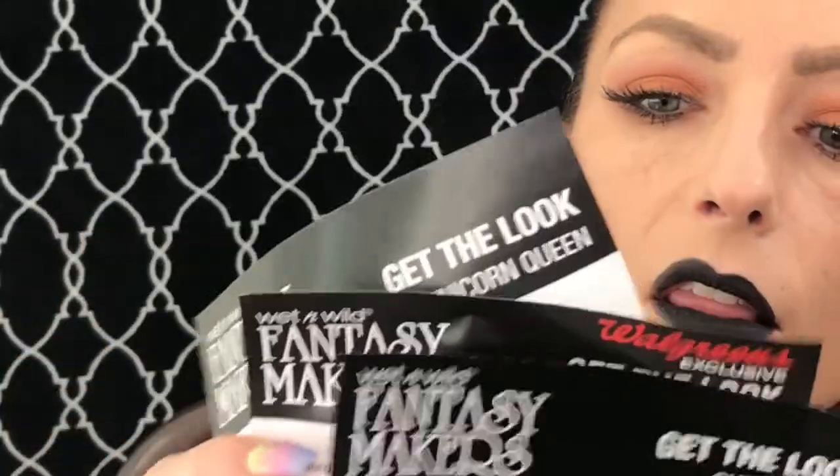I did a bit of a haul at Walgreens. The Wet and Wild Fantasy Makers line has come to Walgreens — I recently saw it on the website so it is live. I picked up pretty much everything in the collection for a new series on my channel to see if it works. Next week we'll have the skull queen, the flirty fawn, the unicorn queen, and the catwalk zombie — now you know why I made that unicorn headband two weeks ago!